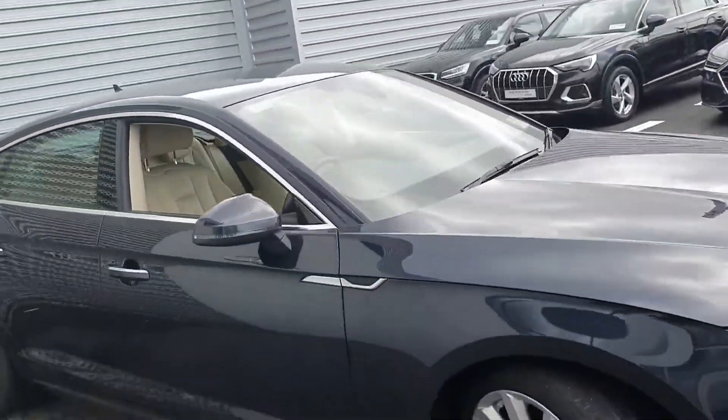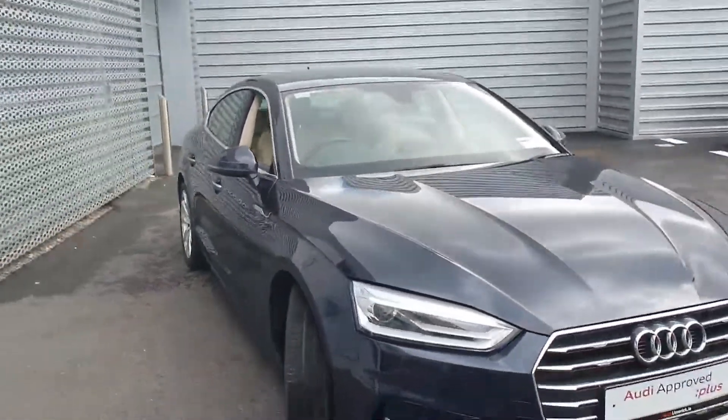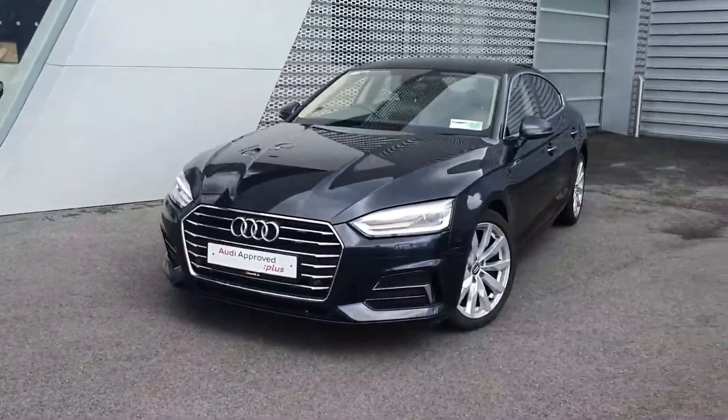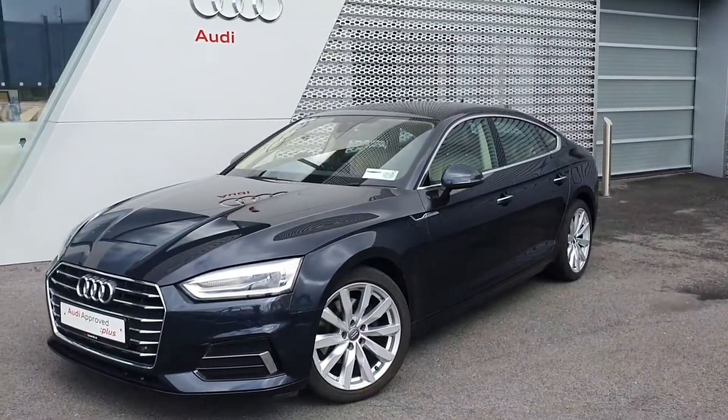That concludes our quick video presentation. If you have any questions or queries on this A5, or would like to arrange a test drive, please give us a call here at Audi Limerick on 061 336 000. Thanks.